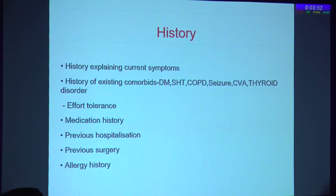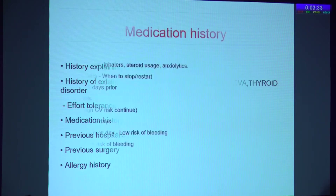A person who is able to climb two staircases is considered reasonably good for daycare surgery. Medication history, previous hospitalization history, anaphylaxis history, and allergy history are all very important components that need to be taken during history-taking.